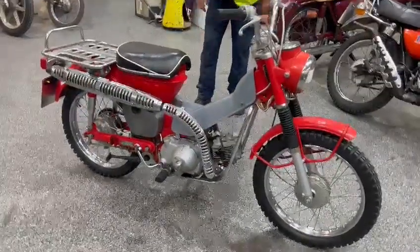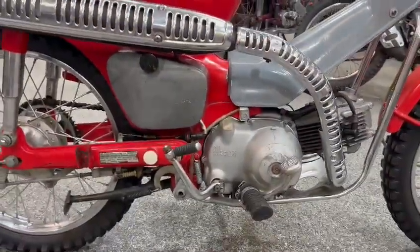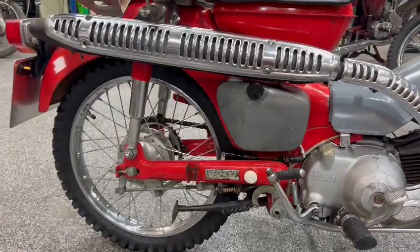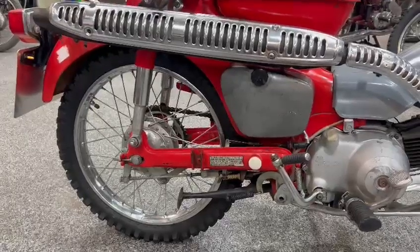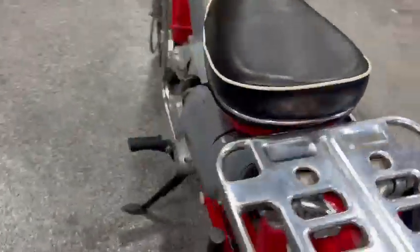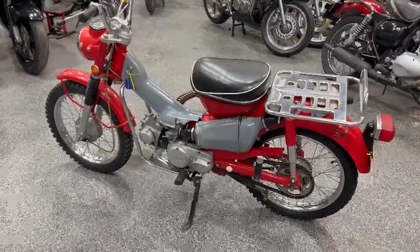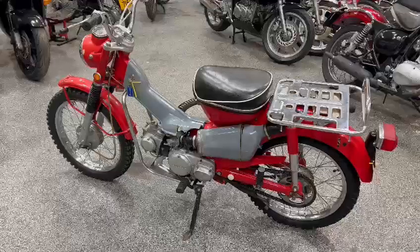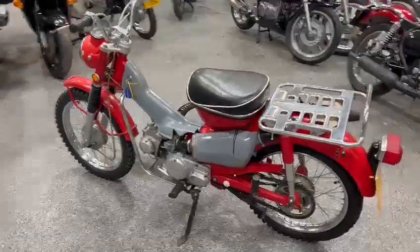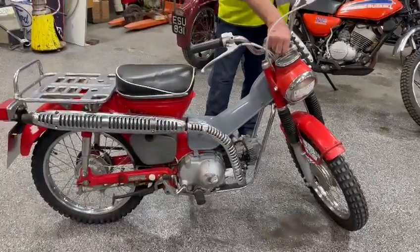Right then guys, here we go. What is it? Well, I don't know — I've never seen one like it, but it's like a little Honda thing, isn't it? Like a little Honda with fairings and things. I think it's a little step-through — like a C70 or C90 something like that. Anyway, you guys at home will check it out, I'm sure. Funny little thing, quite quirky. You could almost trial that, couldn't you.